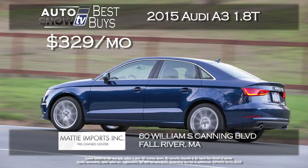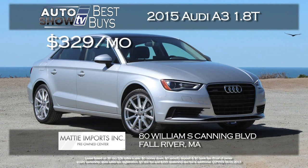First, the Audi A3 1.8T Front Wheel Drive. It includes a cold weather package. It's a lease for zero down and zero first payment at signing, $3.29 a month. It's part of Maddie's Spring of Audi sales event.